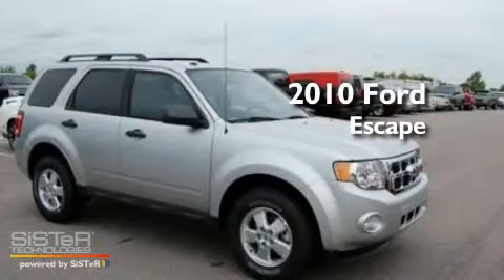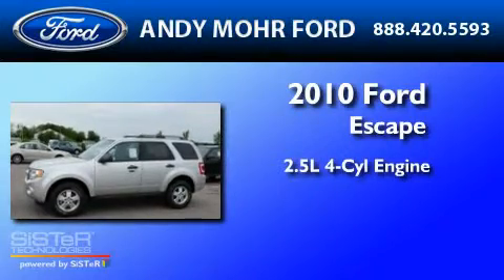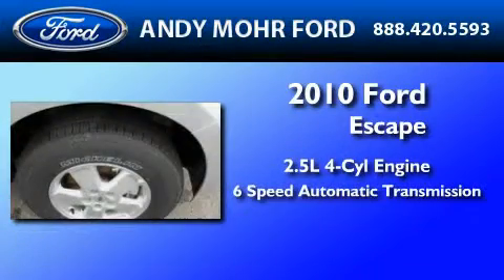This is a brand new 2010 Ford Escape. It has a 2.5-liter 4-cylinder engine and a 6-speed automatic transmission.